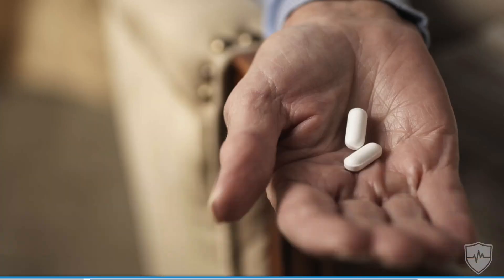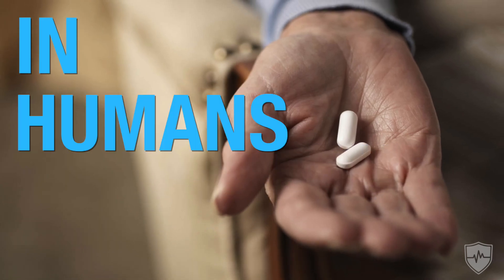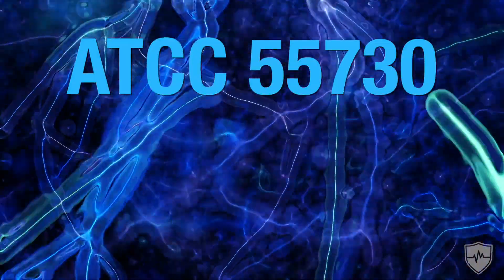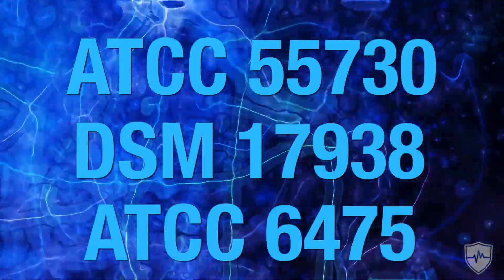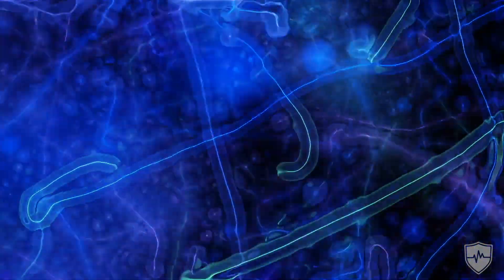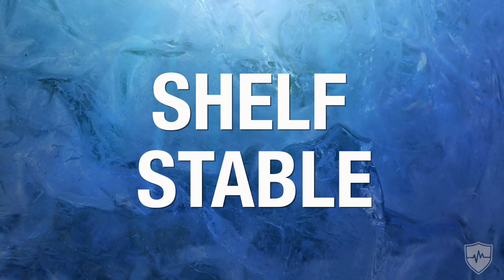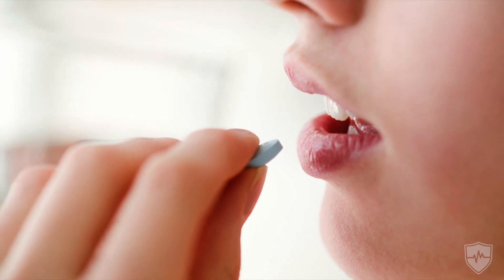Before we get into more research, there are certain strains of reuteri that are more appropriate for supplementation in humans — strains we can directly take and use for ourselves. Those are ATCC 55730, DSM 17938, and ATCC 6475, which is what this video is about. They're all known to survive oral supplementation even without an enteric capsule, and there's a technique of freeze-drying the strains that makes them shelf stable, as long as they're not in a warm environment.